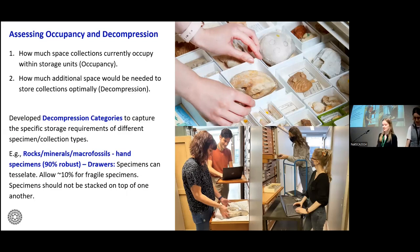Alongside the internal and external measurements of storage units such as drawers or shelves, we also needed to know how full they were and whether specimens needed any extra space to be stored optimally. We did this using the metrics of occupancy and decompression: occupancy is the 2D assessment of the space that specimens take up within a storage unit, and decompression is the extra space needed to store them optimally. Given the lots of different requirements across the collections moving to TVSP, we needed to create decompression categories which captured these specific needs.